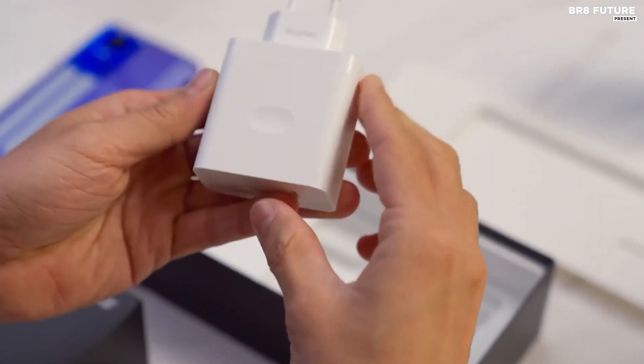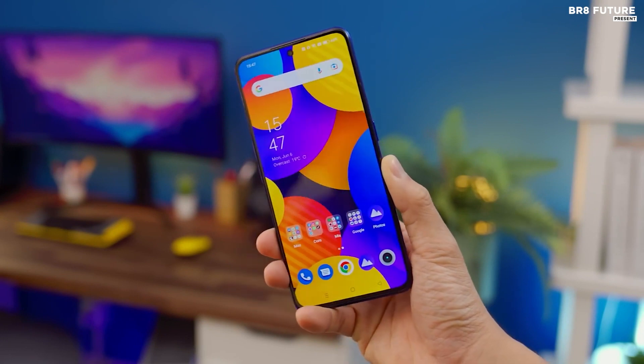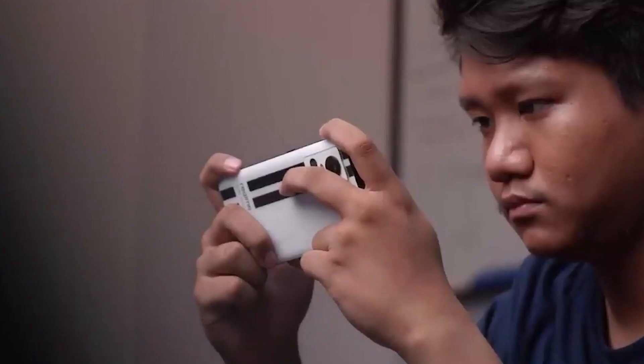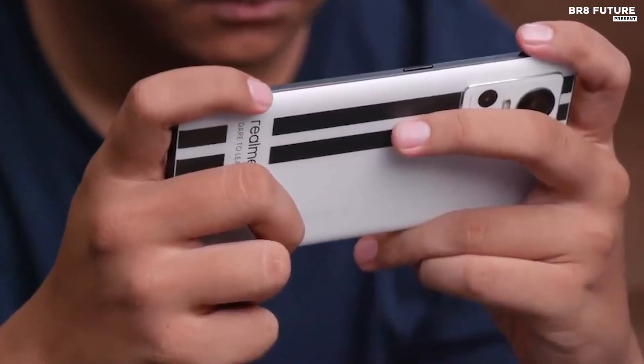Plus, it supports 65W fast charging, so you can get a full charge in no time. The Realme GT Neo 3 runs on the Realme UI 2.0 operating system, based on Android 11. It has lots of features to make your gaming experience more enjoyable, including Game Space, Game Assistant, and Game Boost.